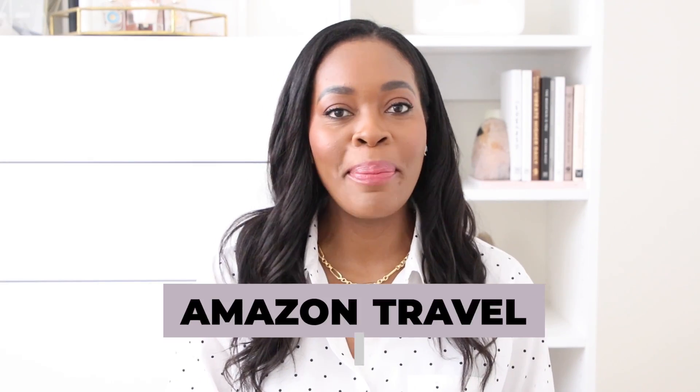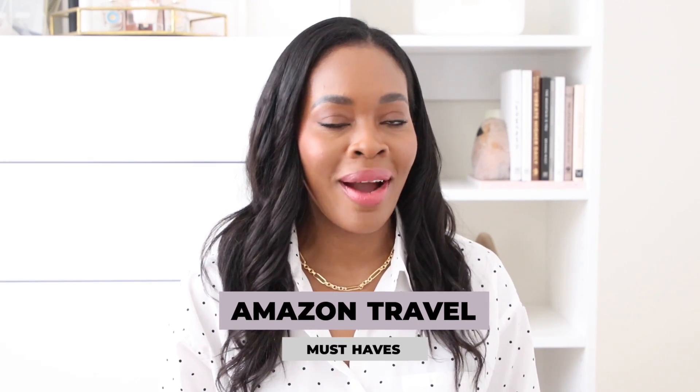Hey everyone, let's get into some Amazon travel must-haves. These are tried and true products that I'm going to be sharing with you. These make your life easier, travel easier, seamless — just overall a better experience when you travel. So let's get right into them.